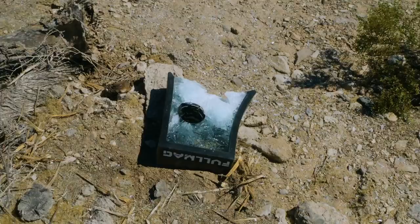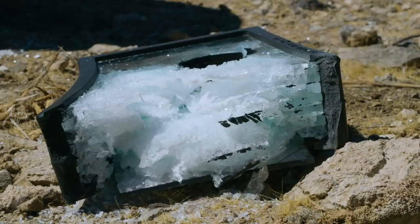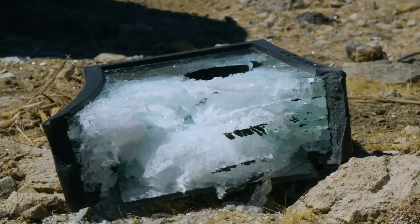That first round actually went through the porthole on that, and you look at the impact on this thing here — that's a lot of kinetic energy. The other two completely missed, but this one just peeled that whole thing back and damaged all the layers here in the ballistic panel.